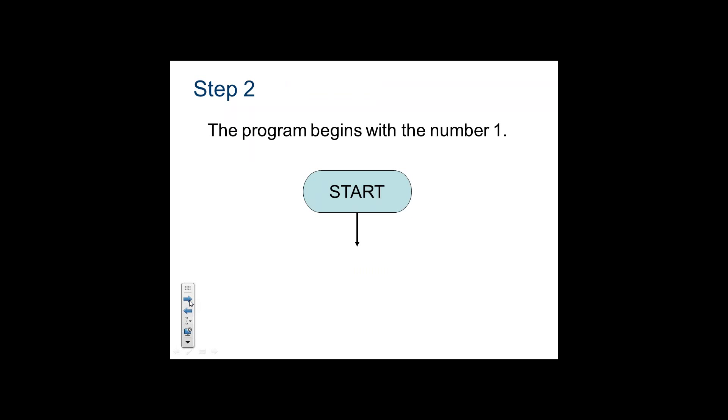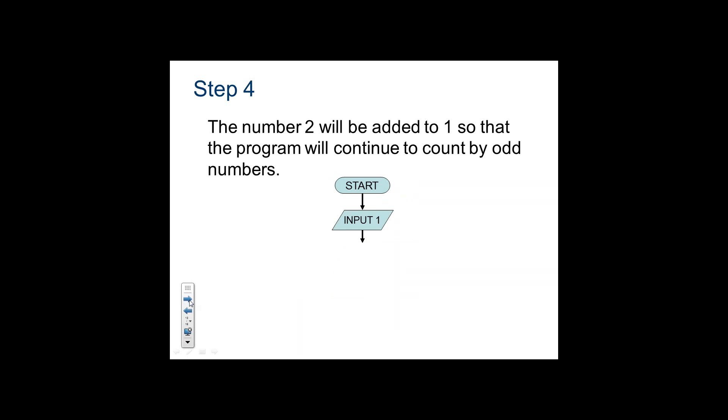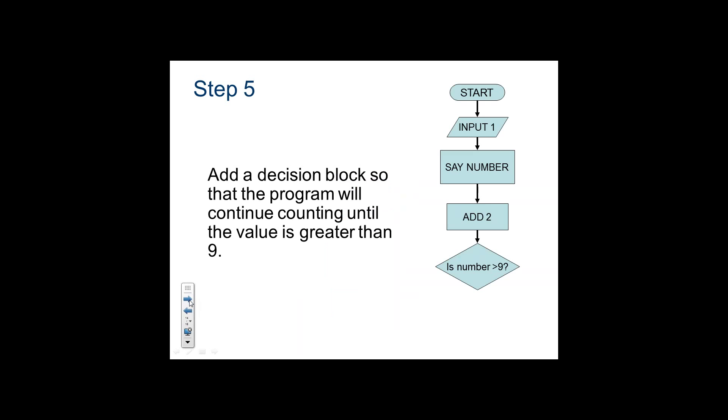From there, if we want it to display that number, it's going to say that number. Then from there, it's going to add two because that's how we travel to the next odd number. So far we haven't had any decision to make — we had an input value. Now the question comes: are we bigger than nine? Because we're going to stop at nine. If yes, we're done. If no, we link back up to where we say the number and continue to add two and check.